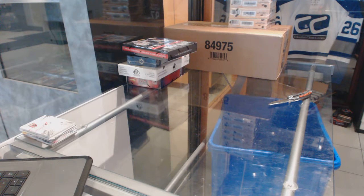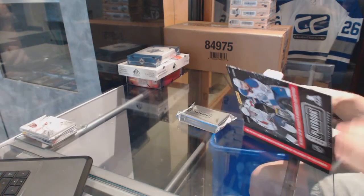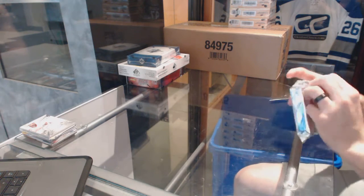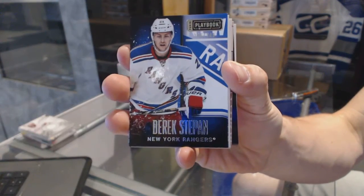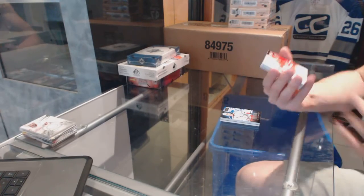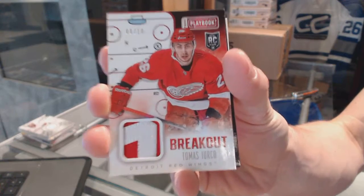Now on to the Playbook. Base card number 249 for the New York Rangers, Derek Stepon. We've got a 2-color breakout patch numbered 8-of-10 for the Detroit Red Wings, Tomas Yurko.